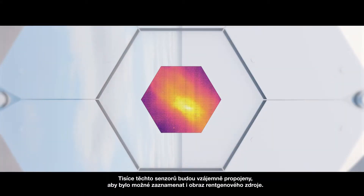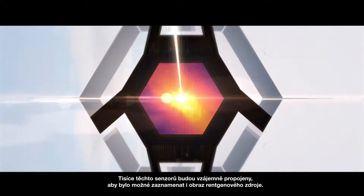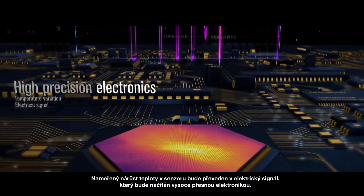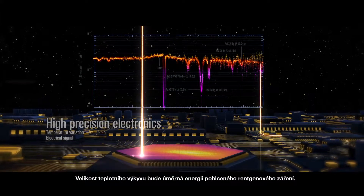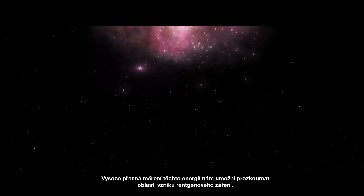Thousands of these sensors are assembled together, allowing us to also capture images. The temperature increase measured by the sensor is converted into an electrical signal that is read out by high precision electronics. This temperature variation is proportional to the energy of the absorbed X-ray. The high precision measurements of these energies allow us to explore the regions from which the X-rays are emitted.